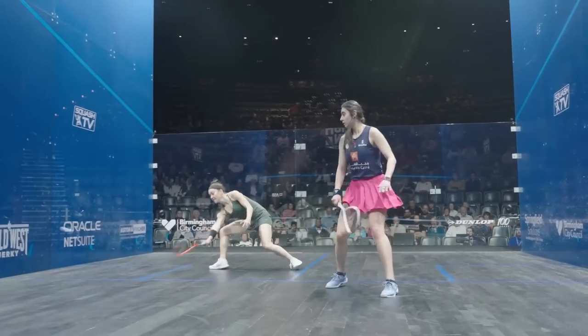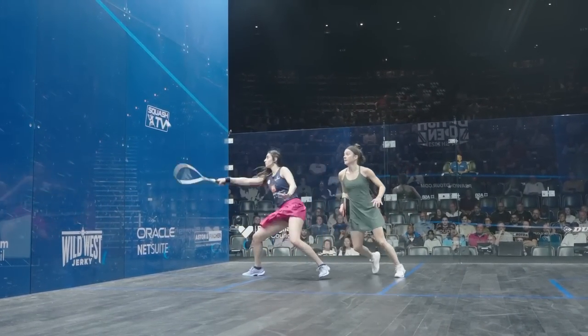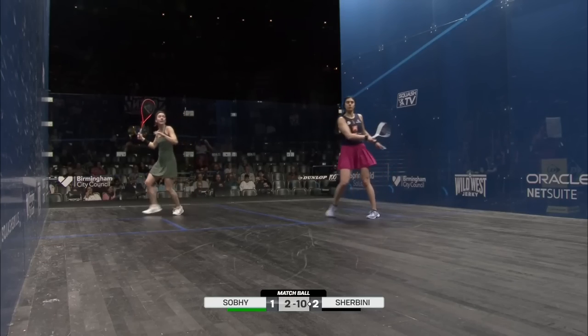A bit of awareness required there for Sobe in that front right-hand corner again. And again, it's that shoulder height for El Shabini.